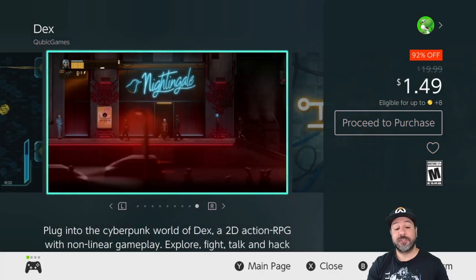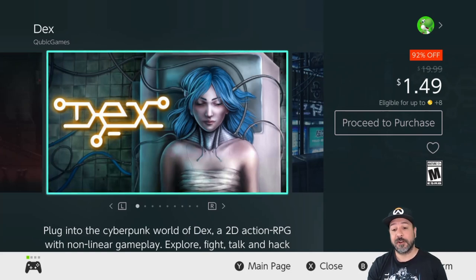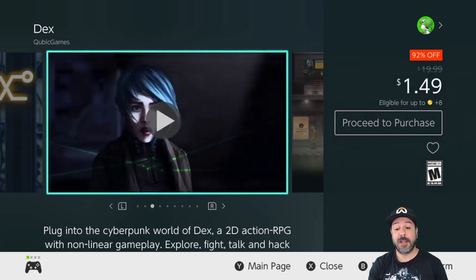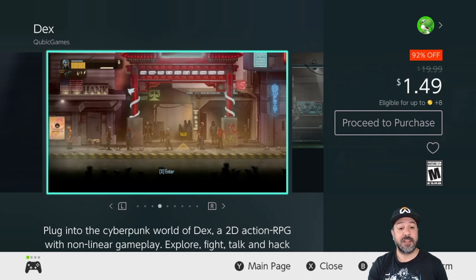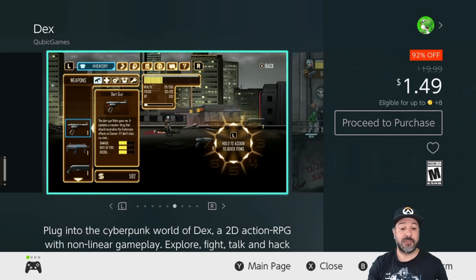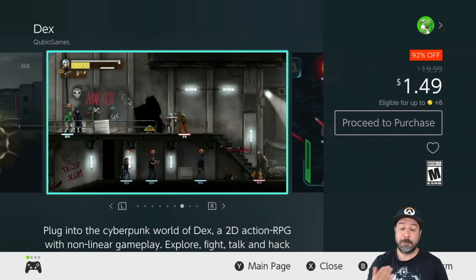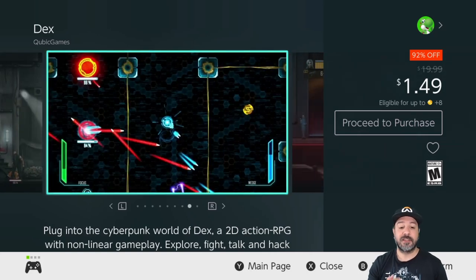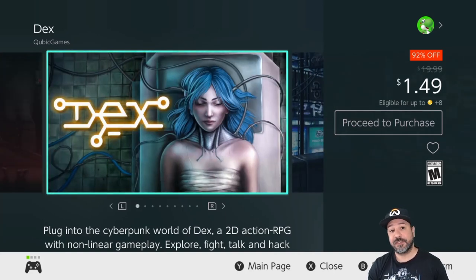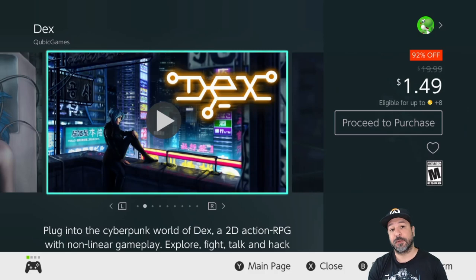Now we move on to the $1.49 games from the Cubic Games sale. There are significantly fewer games at this price point and I picked my top three. The first is Dex, which is 92% off — a 2D action RPG set in a cyberpunk theme. Don't be put off by cyberpunk; this is actually a really good 2D action RPG, and if you're into that style of gameplay I definitely suggest picking up Dex this week.